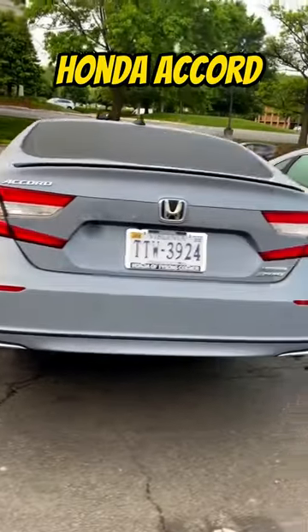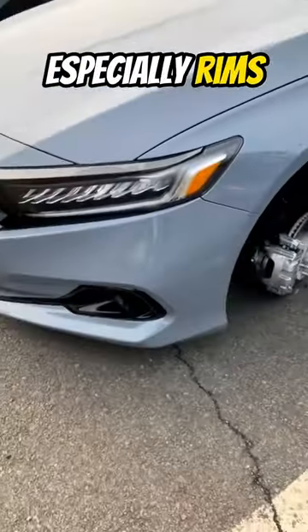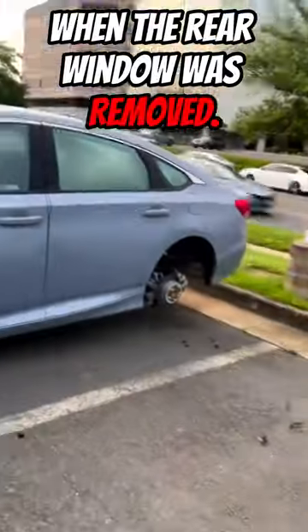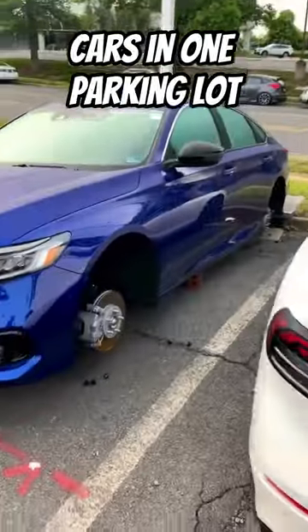If you are the owner of such a Honda Accord, you'd better watch out because as its popularity increases, so does the need for spare parts, especially rims. Moreover, the owner of the first vehicle lost something more when the rear window was removed. By the way, it's quite interesting that there were so many similar cars in one parking lot.